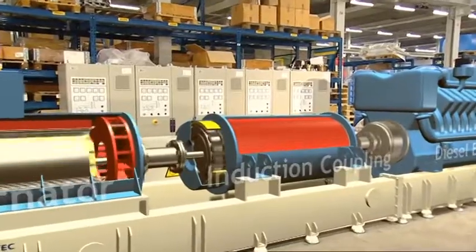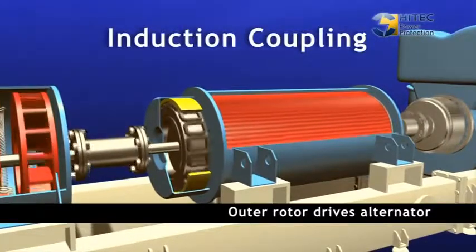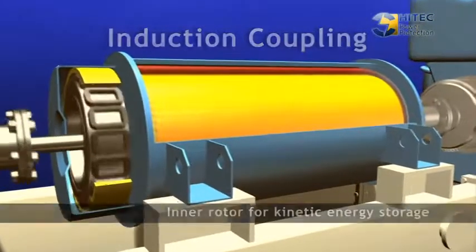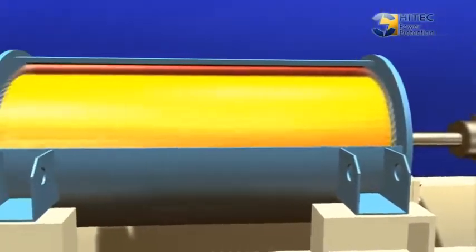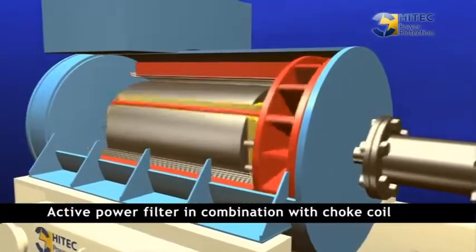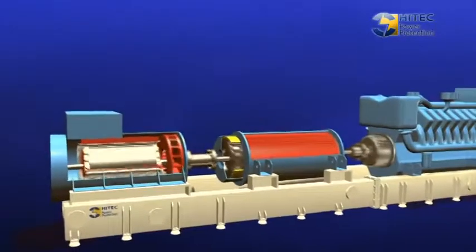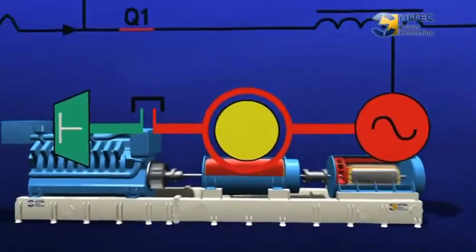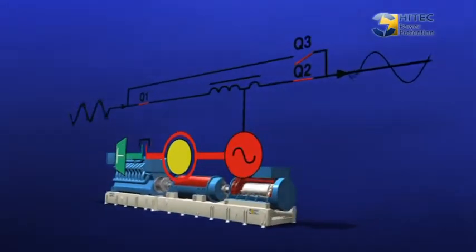The compact diesel rotary UPS design consists of an alternator, diesel engine, and mechanical flywheel — the so-called induction coupling. The UPS system runs in parallel with utility power supply, always ready to take over the load if needed. The induction coupling has an outer rotor running at the same speed as the alternator and a free-rotating inner rotor running three times faster than the outer rotor to store kinetic energy. In combination with the choke coil, the alternator functions as an active filter for voltage peaks, frequency variations, brownouts, error of I, and harmonic distortions.